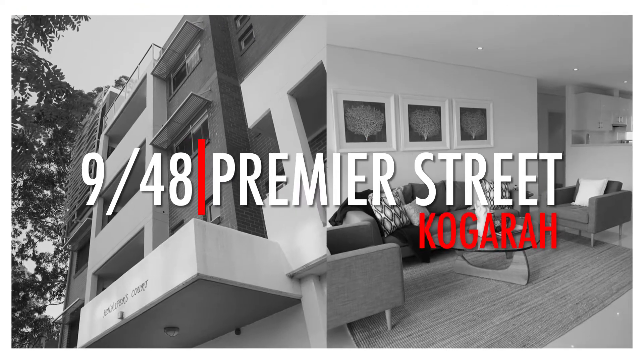Hi, I'm Mark Zambali from the Professionals Montgomery Group. I'm here at 9/48 Premier Street, Kogarah. Let's take a look around this amazing apartment.